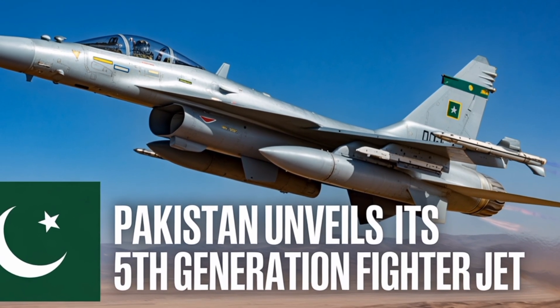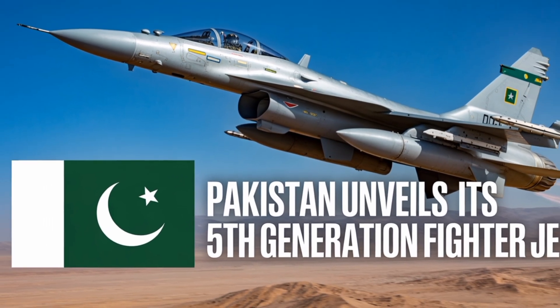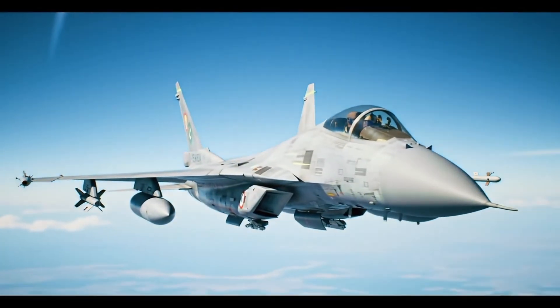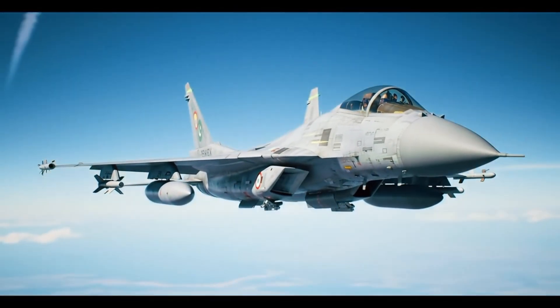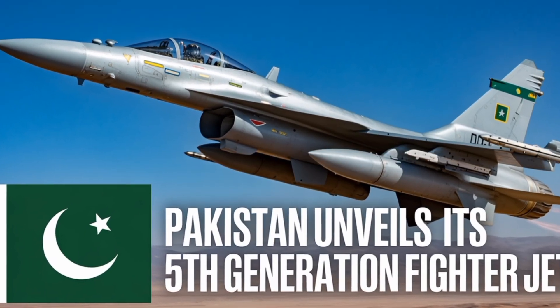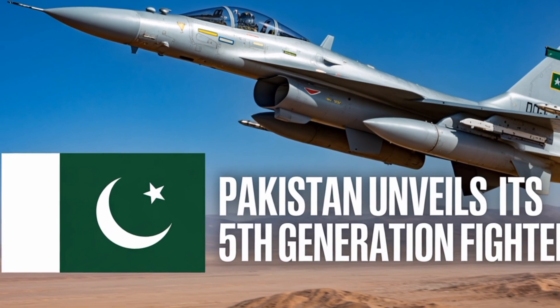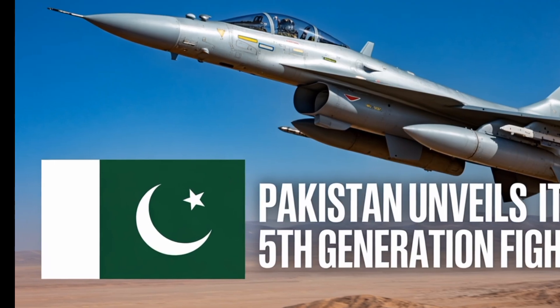The first flight of the JF-17 Block 4 was conducted under strict secrecy and its public unveiling caught many defense analysts off-guard. The level of advancement displayed suggests that Pakistan's defense industry has matured significantly and is capable of undertaking complex aerospace projects with minimal external dependency. The success of this program also underscores the depth of the strategic partnership between Pakistan and China in defense technology.